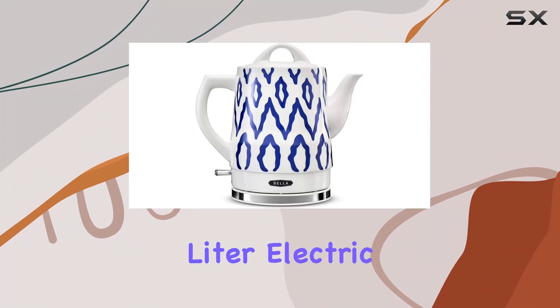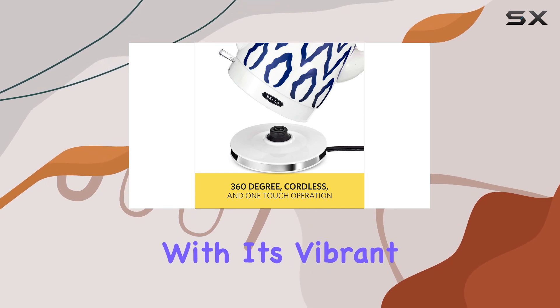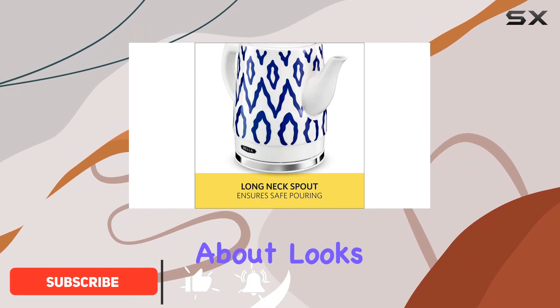Introducing the Bella 1.5 liter electric ceramic tea kettle, your new favorite kitchen companion. With its vibrant blue Aztec color and sleek design, it adds a touch of style to any countertop or table. But it's not just about looks.